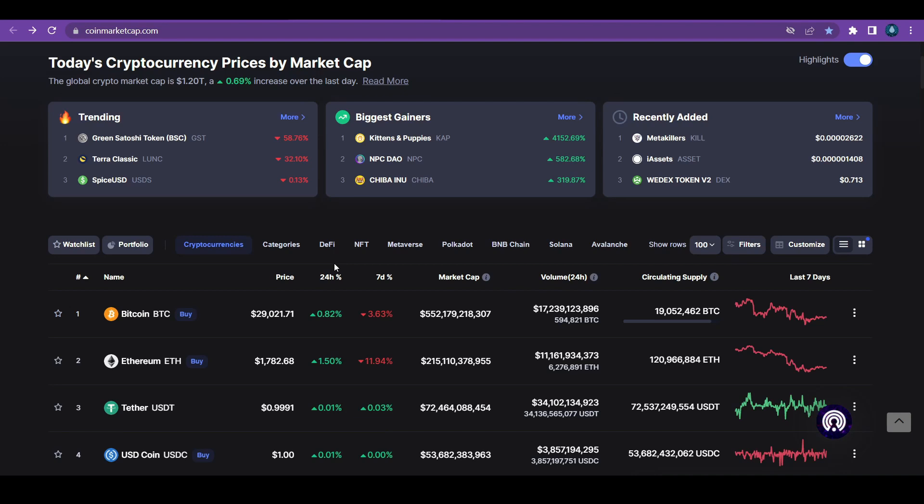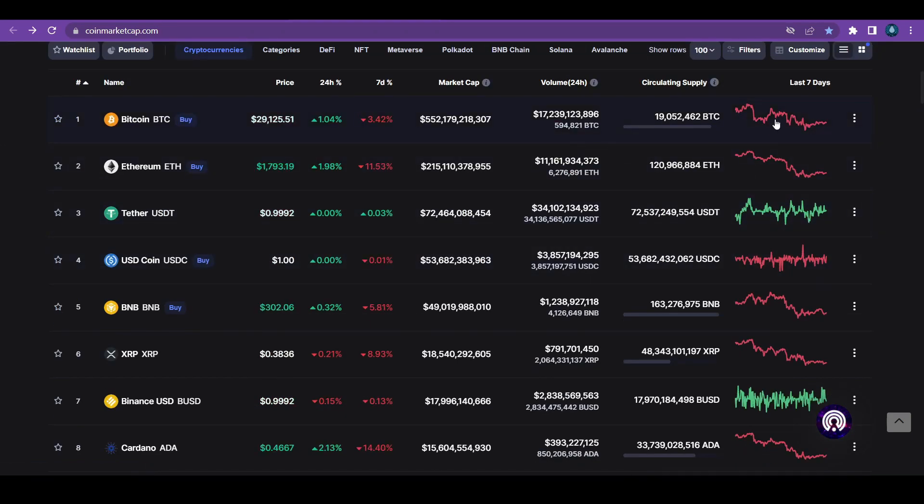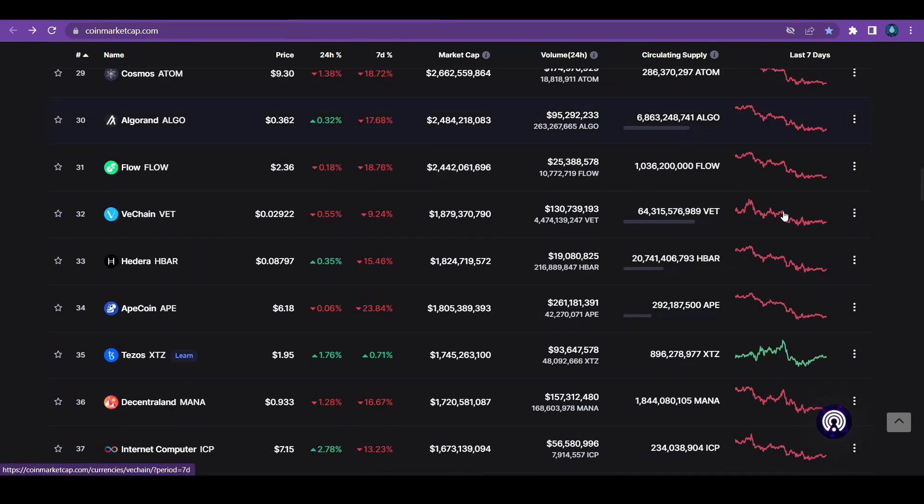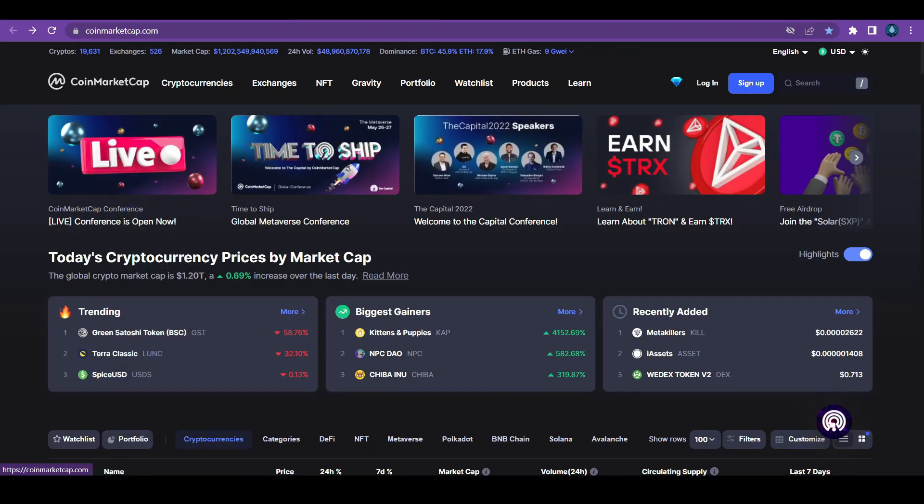This can happen with any cryptocurrency because most of these cryptocurrencies have a contract that is not verified — the source is not verified. If anyone on the developer or project team wanted to change anything, like make it unsellable, they can do it. So be very careful with that. As you can see, Bitcoin, which is the mother and father of all altcoins, is in a bearish market. The only green ones are stablecoins, which are always green because they're pegged one-to-one to the dollar.